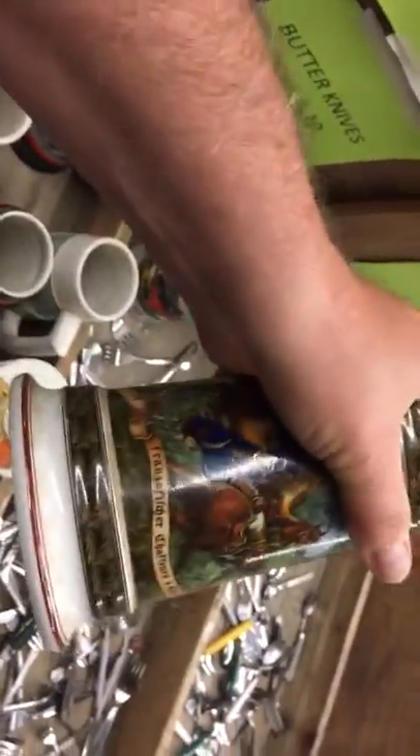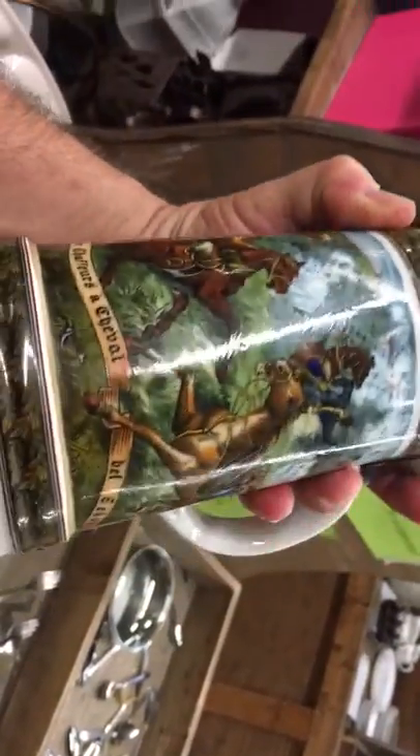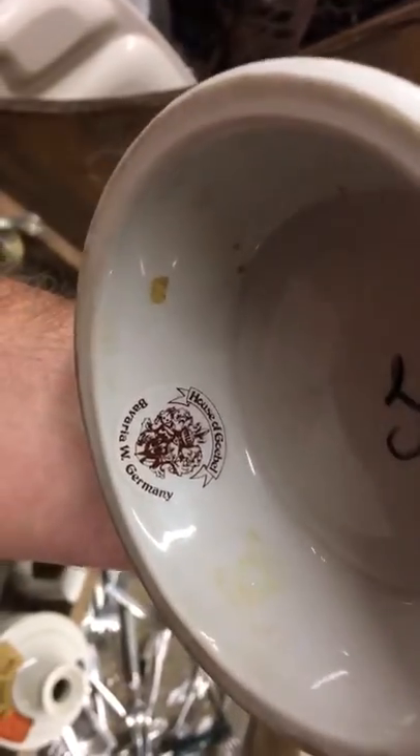There are a couple over here that are just commemorative and they're just worthless really. But there is one stein that is interesting, and I did have to source it. It comes with its pewter top and it's entitled — they all come with the title — "Ingres Franzo Fischer Schauferz and Cheval." This was a cavalry charge. And if you look, this one is listed at $25 and it's from the House of Goebel. It is in fact a German stein, so if any of them are worth anything, it would be this one.